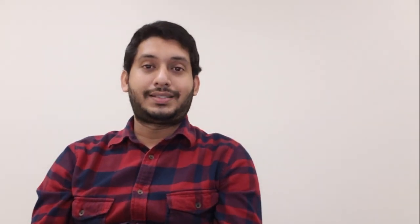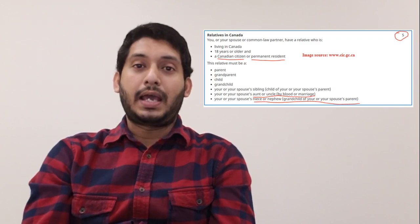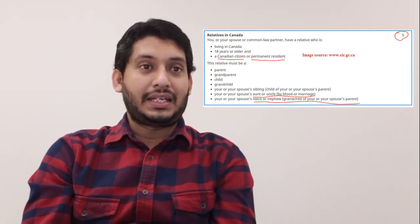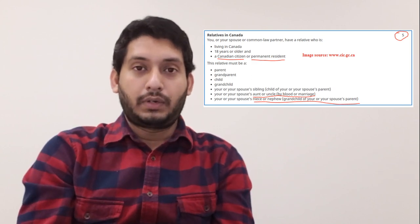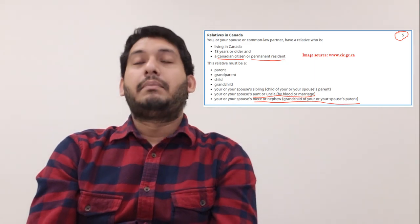Coming back to the 67-point grid: for relatives, you can earn a maximum of five points. The qualifying relatives include parent, grandparent, child, grandchild, your spouse's sibling, spouse's aunt or uncle, and spouse's niece or nephew. All must be within the first blood relationship, and they must be a Canadian permanent resident or citizen — not a student, visitor, or worker.